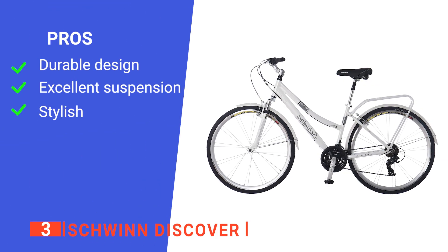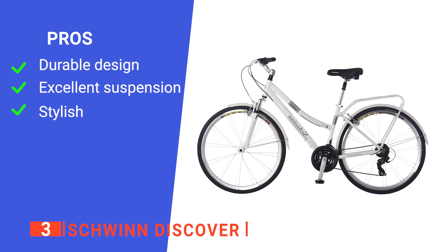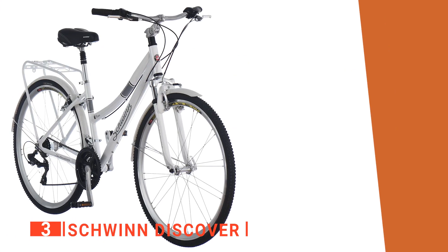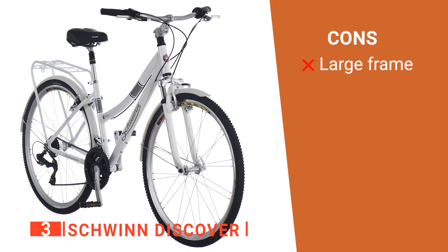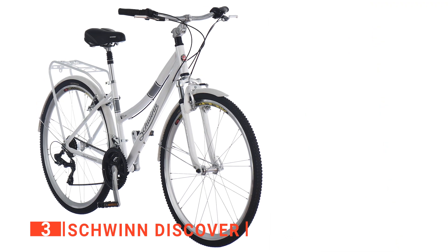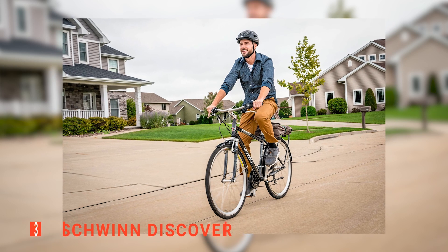Its pros are: it's very well made, it is incredibly comfortable, and its classic design looks excellent anywhere. However, it has a large frame, so people under 5 foot 5 will struggle to reach the floor. The Schwinn Discover is a beautifully made bike that would suit any suburban commuter.